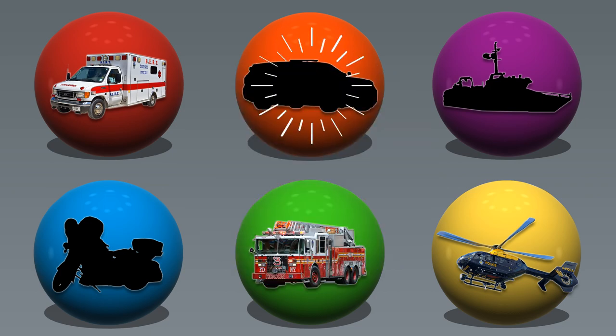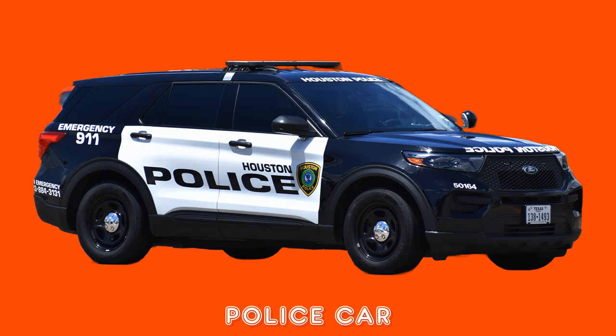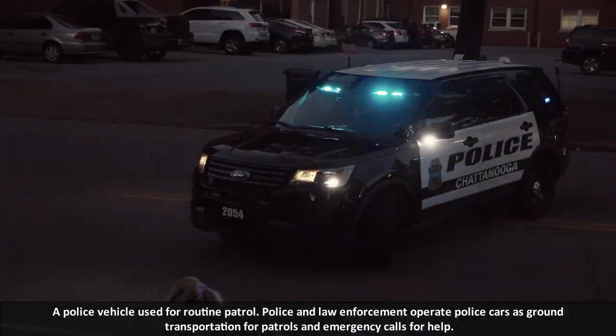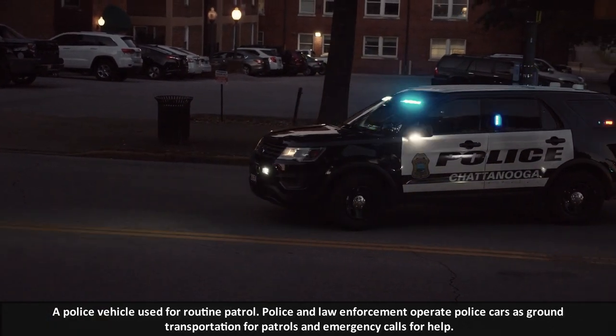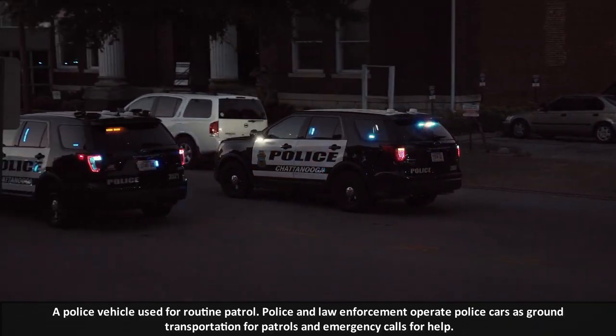Orange. Police Car. A police vehicle is used for routine patrol. Police and law enforcement operate police cars as ground transportation for patrols and emergency calls for help.